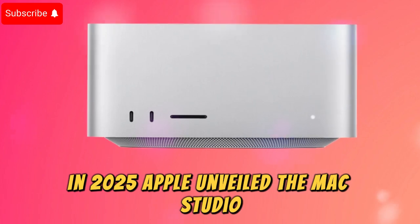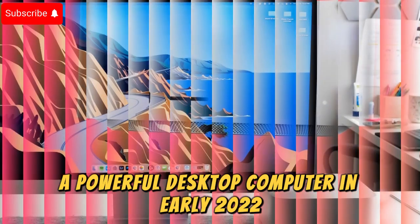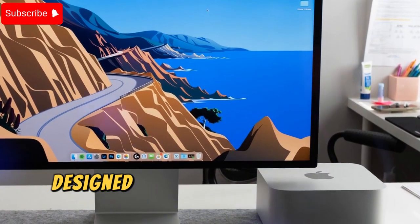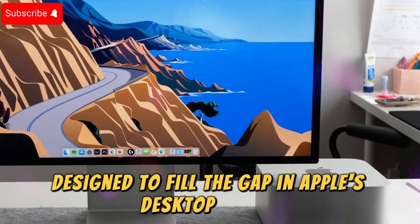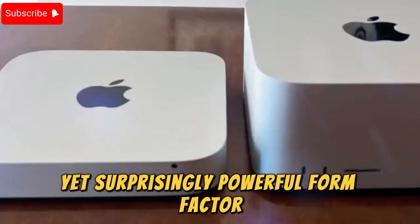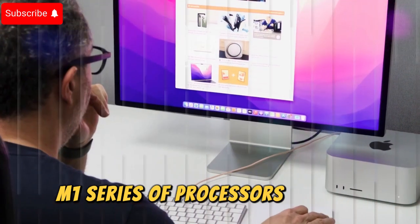Apple unveiled the Mac Studio, a powerful desktop computer, in early 2022. It caters specifically to demanding professionals and creative individuals. Designed to fill the gap in Apple's desktop lineup for high-performance systems, the Mac Studio boasts a compact yet surprisingly powerful form factor. At its core, the Mac Studio leverages Apple's groundbreaking M1 series of processors.